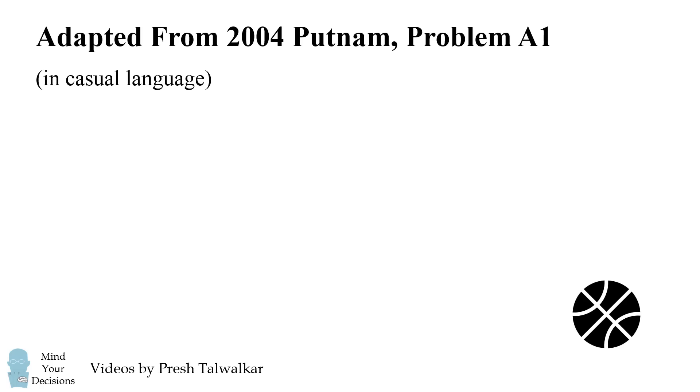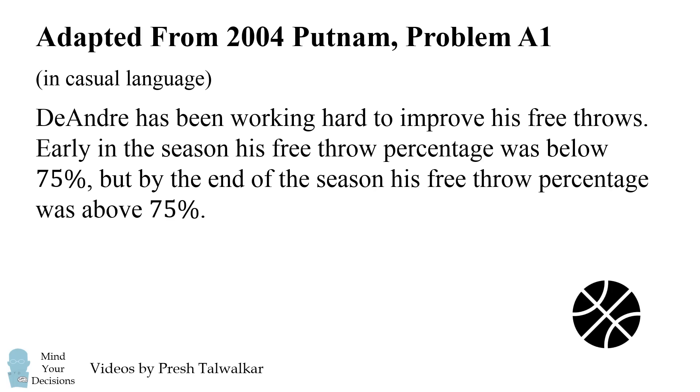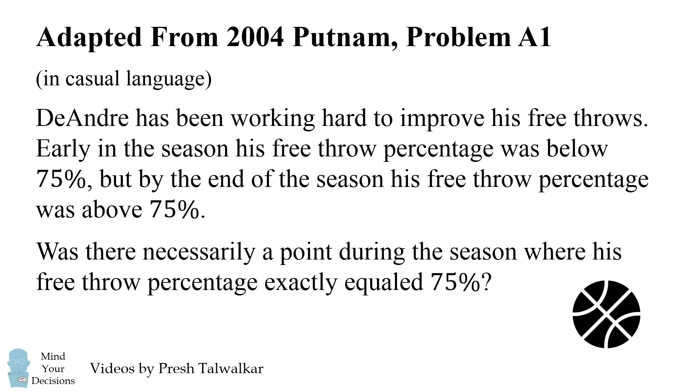Let me present it in casual language — it's about basketball. DeAndre has been working hard to improve his free throws. Early in the season, his free throw percentage was below 75%, but by the end of the season, his free throw percentage was above 75%. Was there necessarily a point during the season where his free throw percentage exactly equaled 75%?